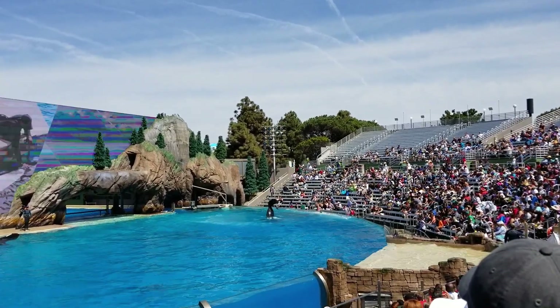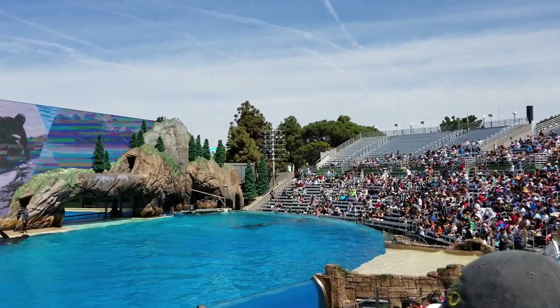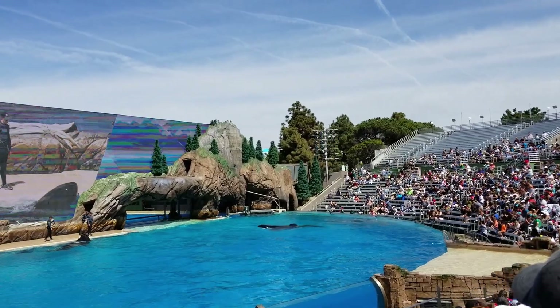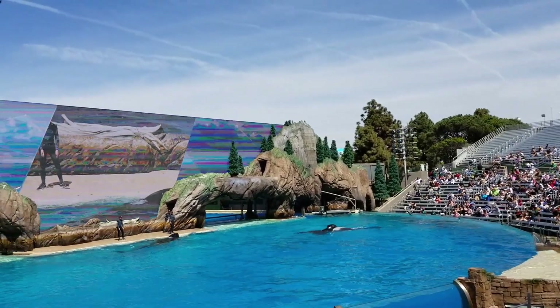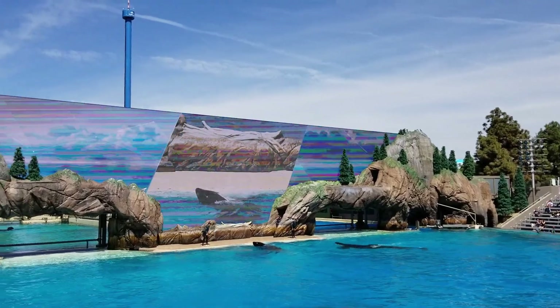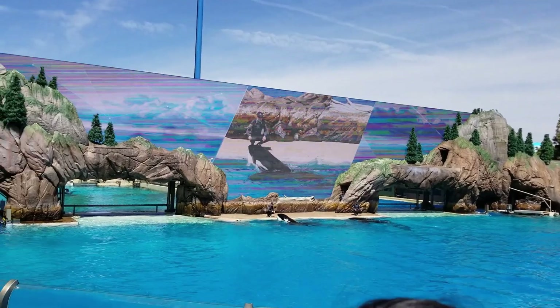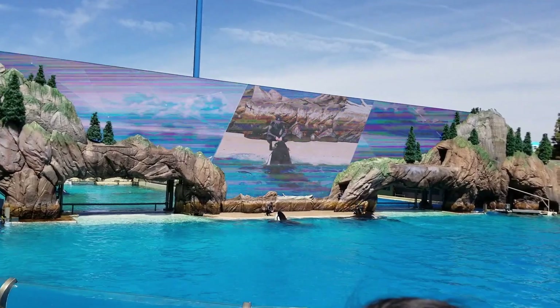We interact with our whales all day, allowing us to share trusted relationships, provide optimal health care, research, and quality of life. The whales here at SeaWorld take an active role in their own health and well-being. All the whales are trained to participate in several husbandry behaviors — these are behaviors that allow us to care for our animals.